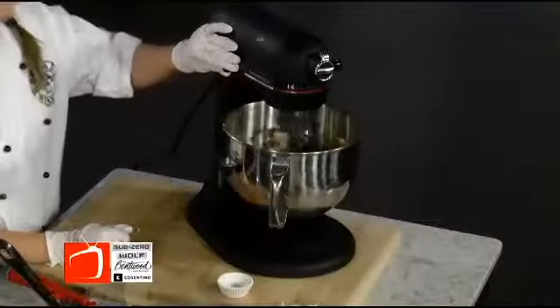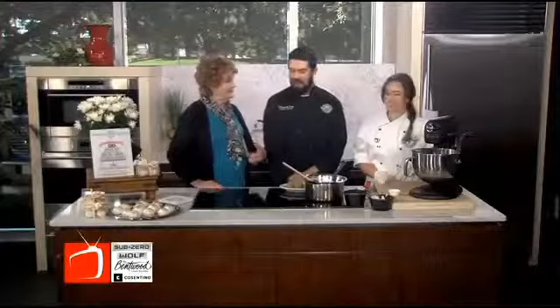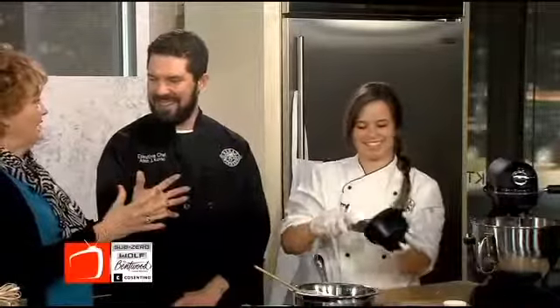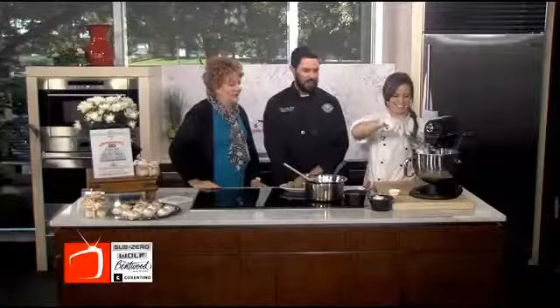I've never heard of this. Was this an accident — was somebody making a mistake and you discovered it was something really good? I don't know if it was a mistake or more or less just being very resourceful with the scraps. Maybe if you had run out of the real cake and needed to make more. Absolutely — some clever baker figured it out.